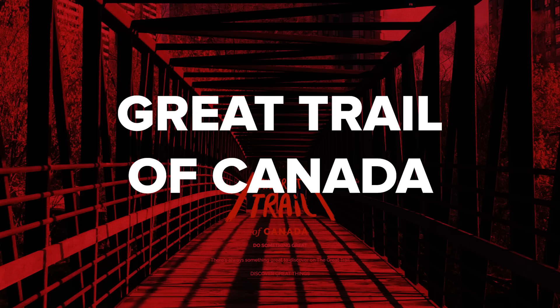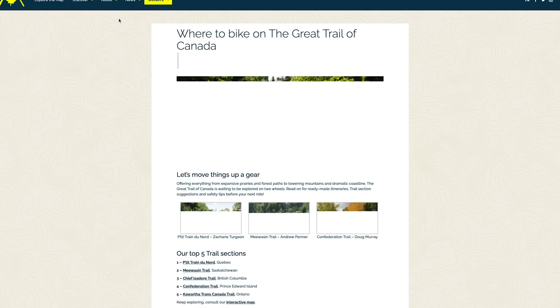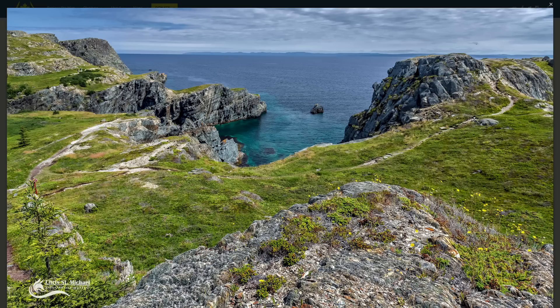The longest recreational trail in the world lies in Canada — or should I say, across the entire width of Canada. This spans across 13 territories and provinces, with 27,000 kilometers of trail. To give you a sense of the scale of it, four out of five Canadians live just 30 minutes from the trail. This trail was designed for hikers, bikers, and horse riders. If you ask me, this one is definitely on my bucket list — I just don't reckon I'll get 27,000 kilometers of time to be able to ride it, unfortunately, but fingers crossed. One can hope.